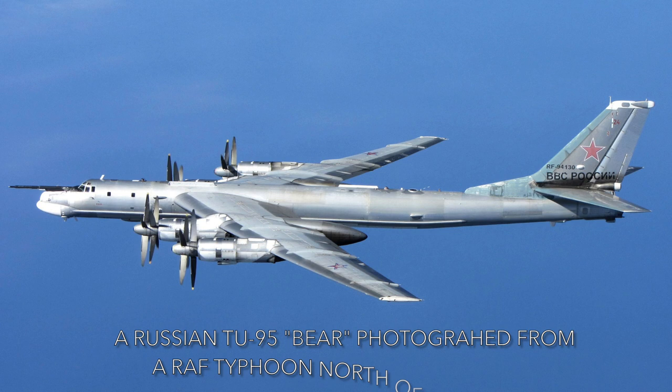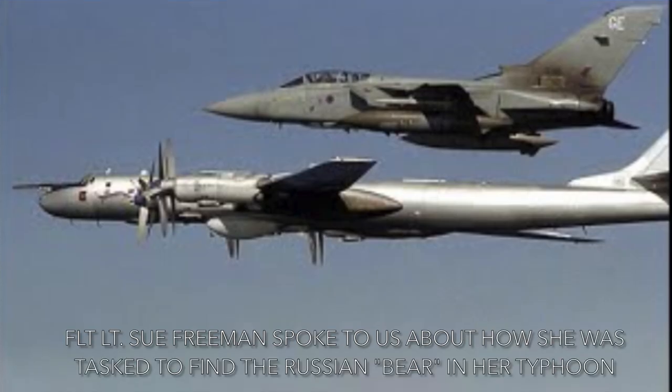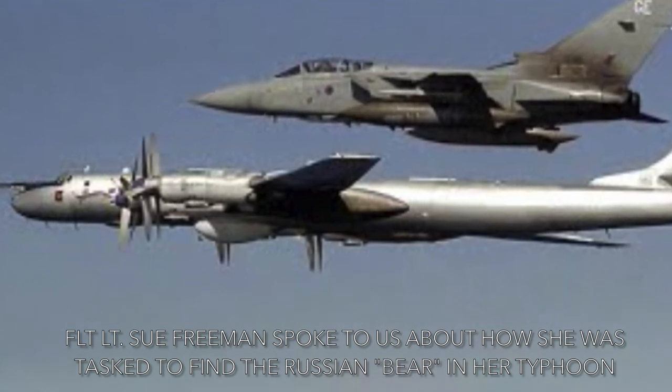Beginning with the B-36D, Convair added a pair of General Electric jet engines suspended near the end of each wing. In normal cruising flight, the jet engines were shut down to conserve fuel. In all respects except speed, the B-36 could match what was arguably its approximate Soviet counterpart, the turboprop-powered TU-95, which began production in January 1956 and was still in active service as of February 2022.